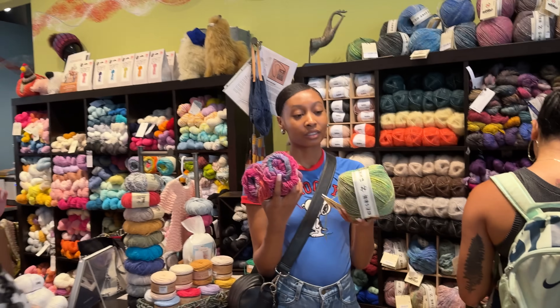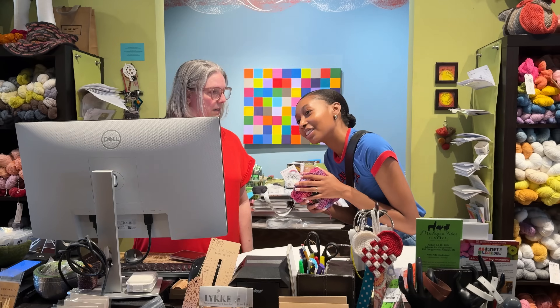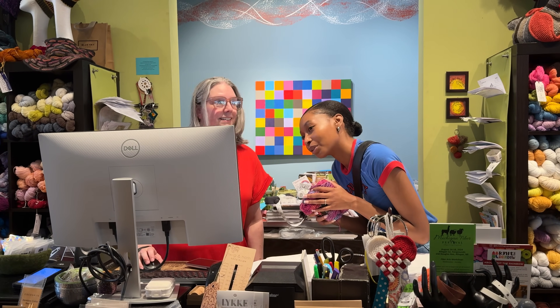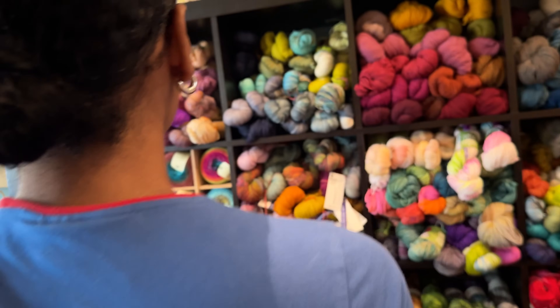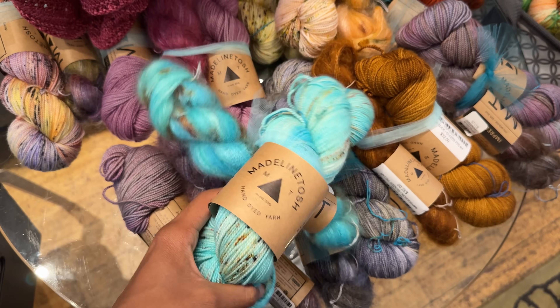The wonderful lady that worked at the shop helped Adia figure out what she wanted, and they ended up having a whole conversation about how the lady got started in knitting. She even had Adia go behind the counter to show her some of her favorite yarns, which was really fun. I feel bad I didn't get her name, but she was more than happy for me to tell you all to stop by her shop.